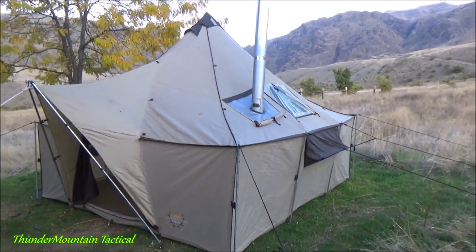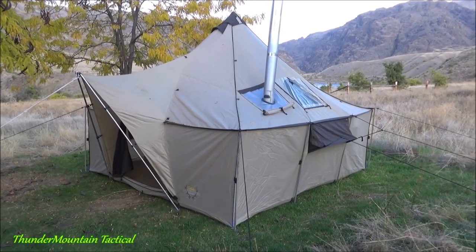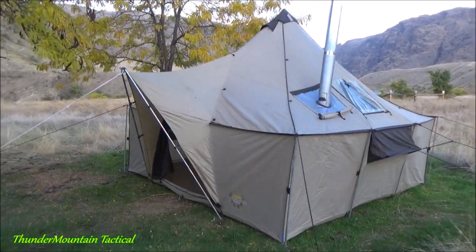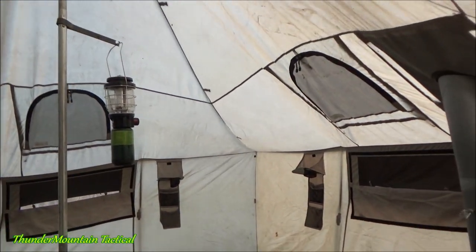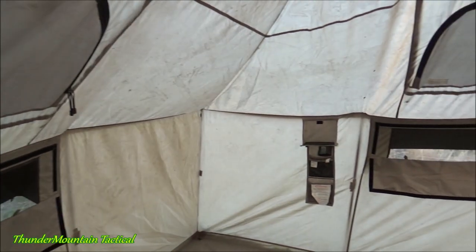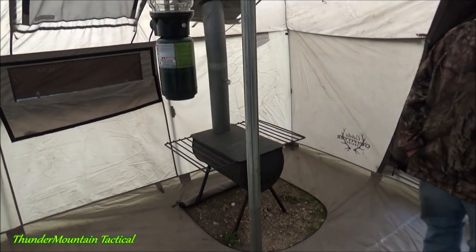He bought this one about five years ago and hasn't had to replace anything on it in five years. They've had a lot of big storms up here and it's held up really well. It's a beautiful tent, super roomy inside. It's got a little awning, and inside it's a super tall tent — at least six foot with no problem walking around. It's about nine feet tall at the center.